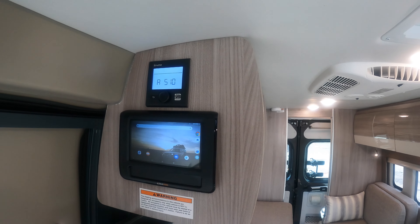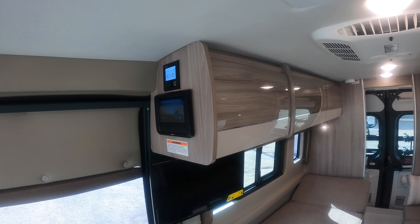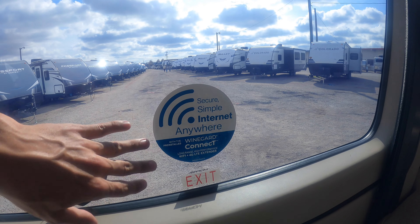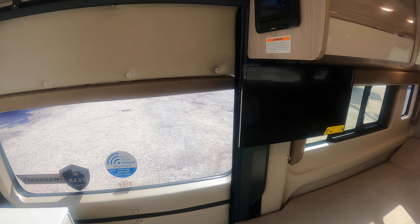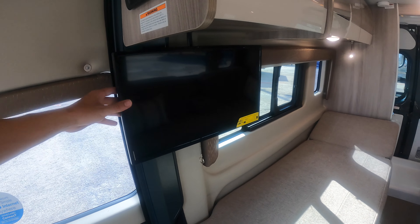You have the Winegard 360-degree omni-directional antenna on top so you can install a Wi-Fi router to get Wi-Fi in here. And you do have a 24-inch screen TV here with a little pull cord that releases it so you can swivel it around to see it from different angles inside the RV.